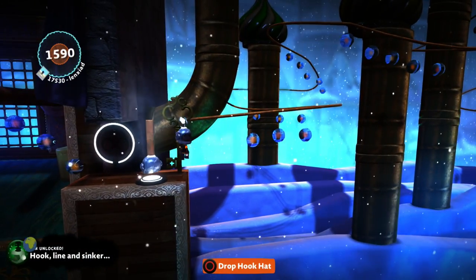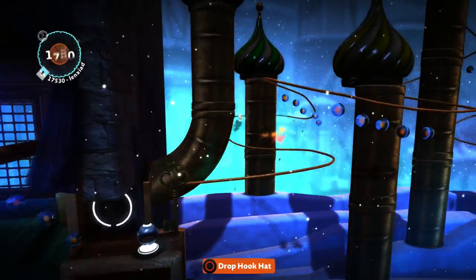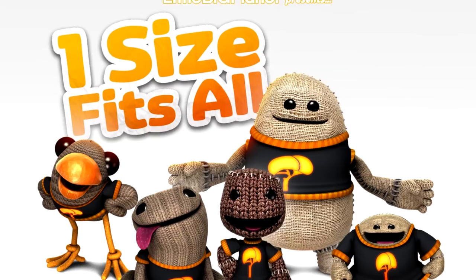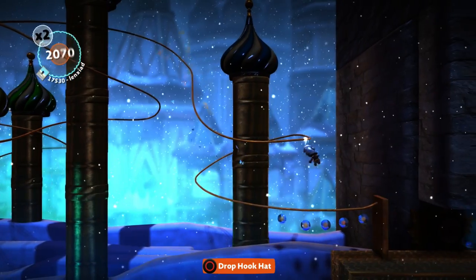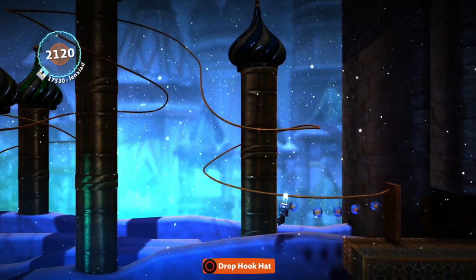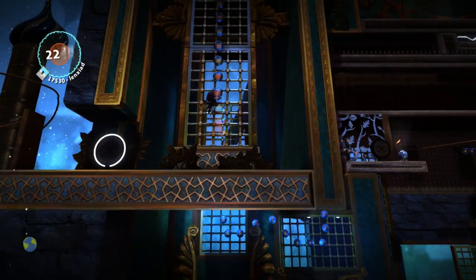What's up guys and welcome to another LittleBigPlanet 3 costume showcase video! Today I want to be taking a look at the LBP3 Rare Launch T-Shirt Pack, the one size fits all pack. It is one T-shirt for all four characters. This is a very rare and special pack because it is only available for a limited time to celebrate the launch of LittleBigPlanet 3. We typically have these for the launch of every LittleBigPlanet game, and here is LittleBigPlanet 3's!